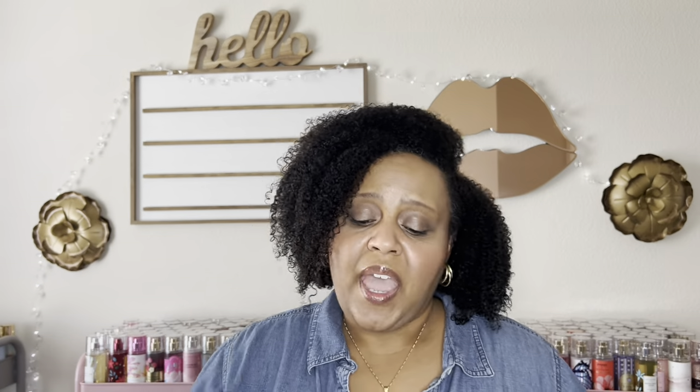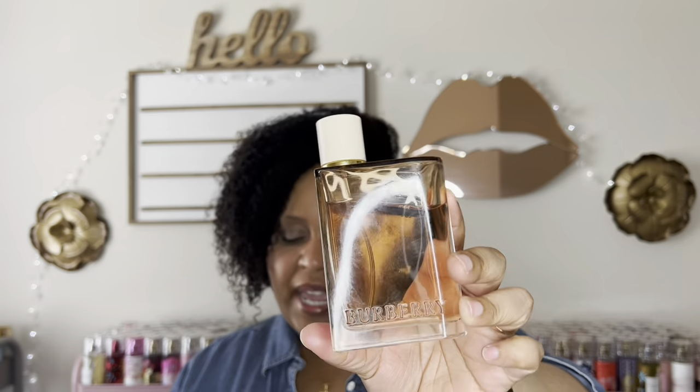The next one is Burberry Her Intense — same bottle, same packaging, just a darker color. It's described as a floral fruity gourmand, released in 2019, with top notes of red fruits and blackberry, a middle note of jasmine, and a base note of benzoin. To me this is a sexy, powdery, musky cherry fragrance. It's like Burberry Her with all the fruits dialed up — a sexy powdery cherry musk.